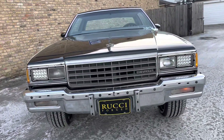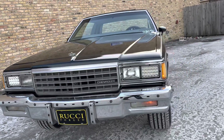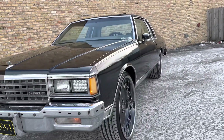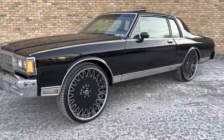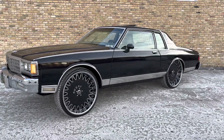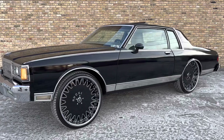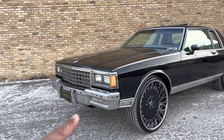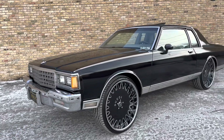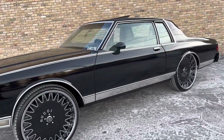LED headlights. It's got all the trim. It needs the bumper strips there or a bumper — your choice, your preference.